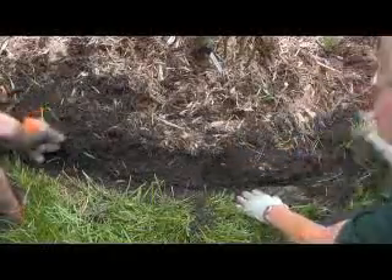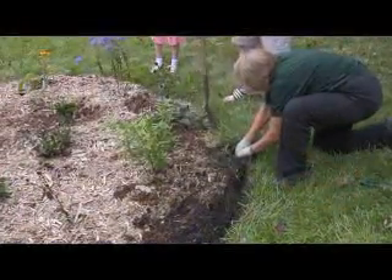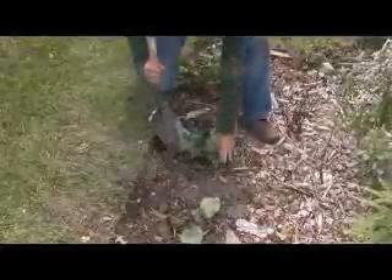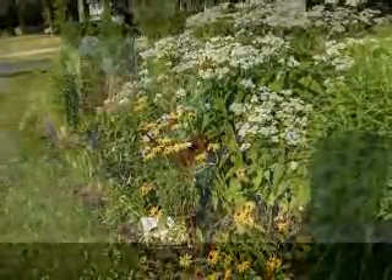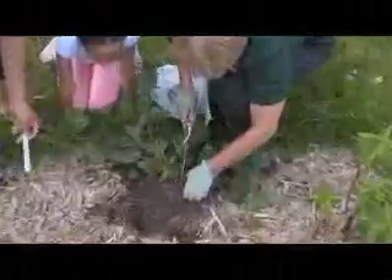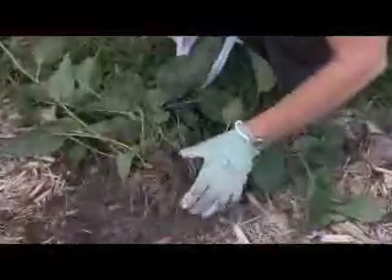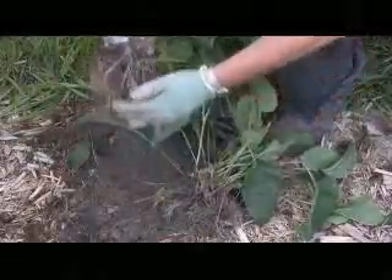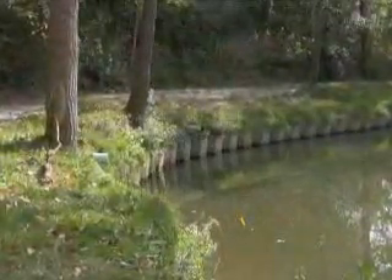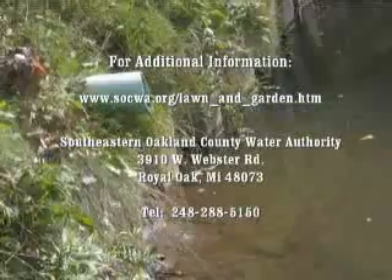Rain garden maintenance is ongoing for the first year and beyond. During the first year, attention should be given to weeding and edging. For tall prairie wildflowers, cutting the stems in half in late June is a useful step to help control plant height. After two or three years, native plants often grow tall and may mix together in the garden bed. Many gardeners at this point choose to dig out one-third or more of their plants, which can then be recycled to other gardens. For additional information on rain garden designs and publications, go to the following website address.